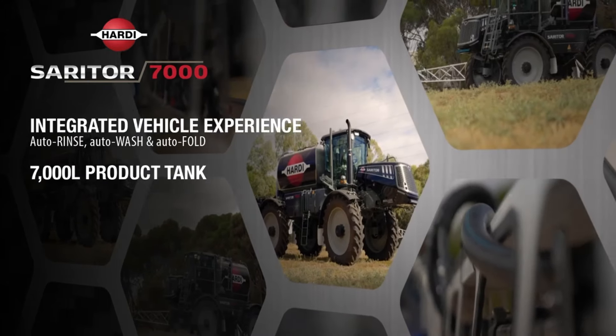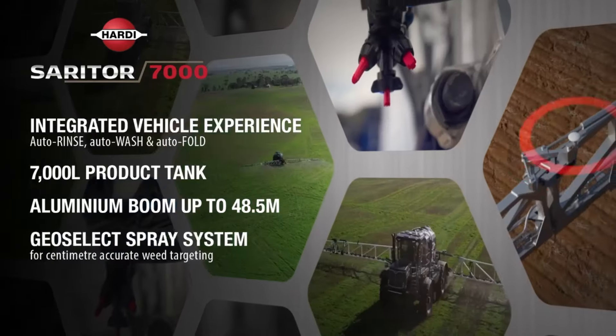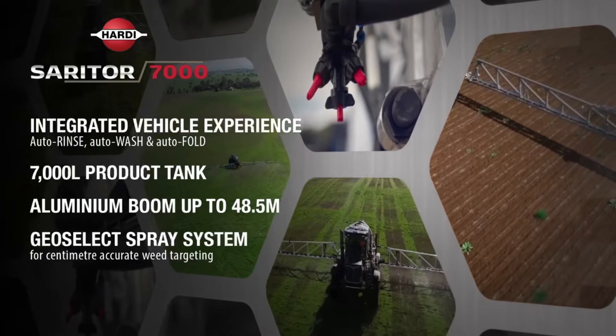7000 litre product tank, aluminium boom spans up to 48.5 metres. GeoSelect spray system for centimetre accurate weed targeting.